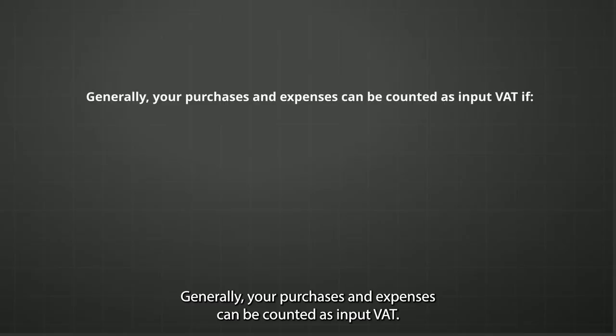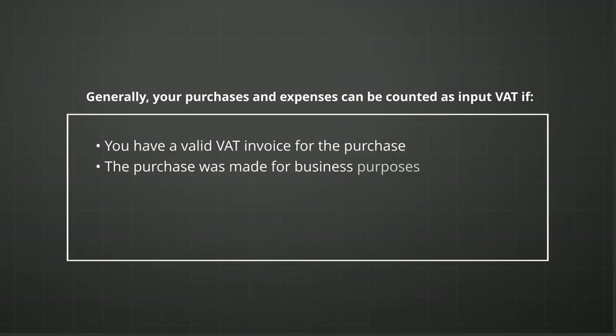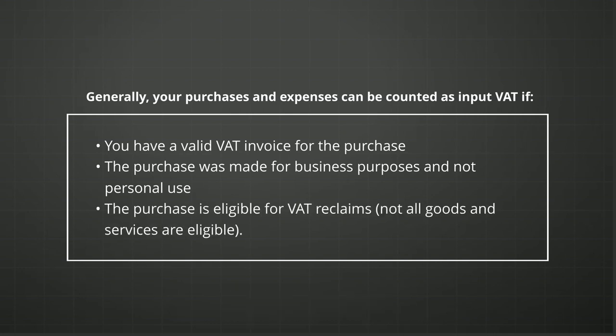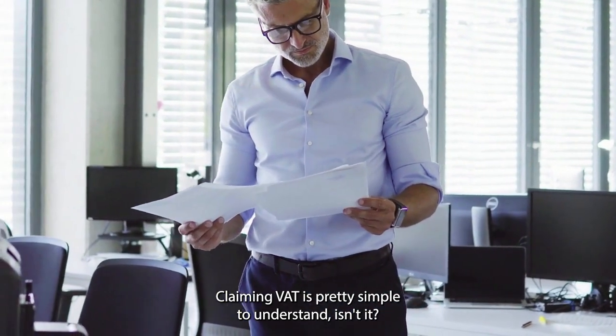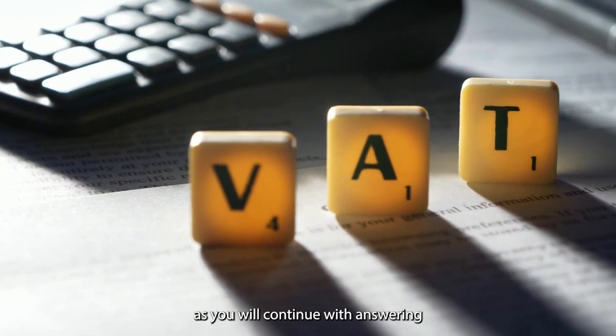Generally, your purchases and expenses can be counted as input VAT if: you have a valid VAT invoice for the purchase; the purchase was made for business purposes and not personal use; and the purchase is eligible for VAT reclaims — not all goods and services are eligible. Claiming VAT is pretty simple to understand, but be ready for the next more complicated topic.